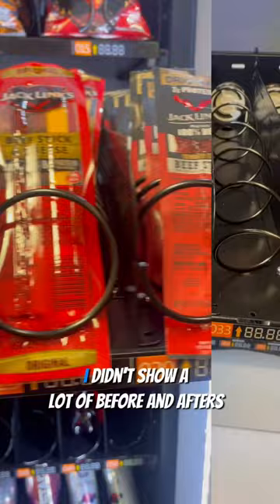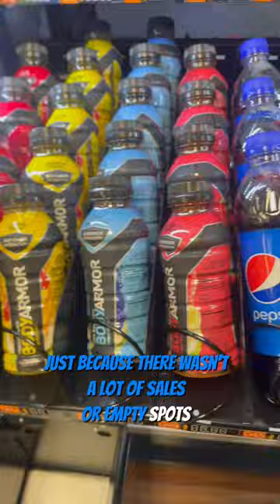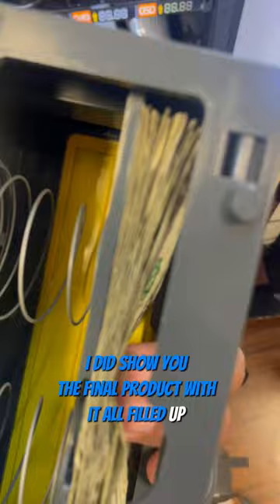As you can see, I'm pulling out the money from the machine — a good amount of dollars there, pretty happy about that. I didn't show a lot of before-and-afters on the trays because there weren't a lot of sales or empty spots, so you can't really see the differences. But I did show you the final product with it all filled up, which is pretty cool.